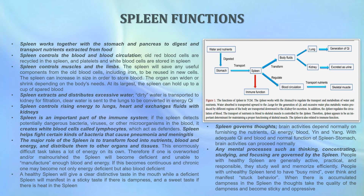The spleen also controls blood and blood circulation, meaning that old red blood cells are recycled in the spleen, and platelets and white blood cells are stored there. The spleen saves useful components from old blood cells, including the iron, to be reused in new cells. The spleen can increase in size to store blood — it can widen or shrink depending on the body's needs, and at its largest can hold up to a cup of spare blood. The spleen also extracts and distributes water, exchanges fluids with the kidneys, and is an important part of our immune system.